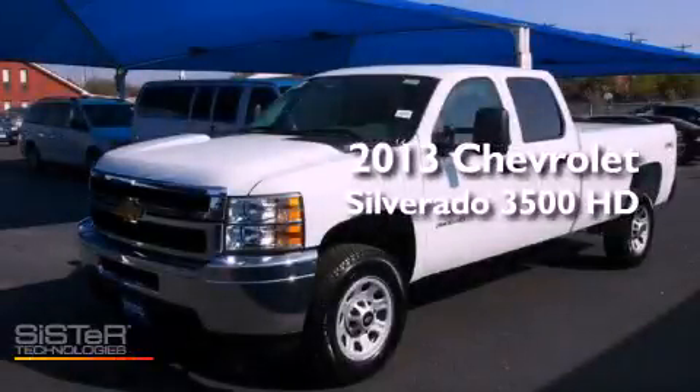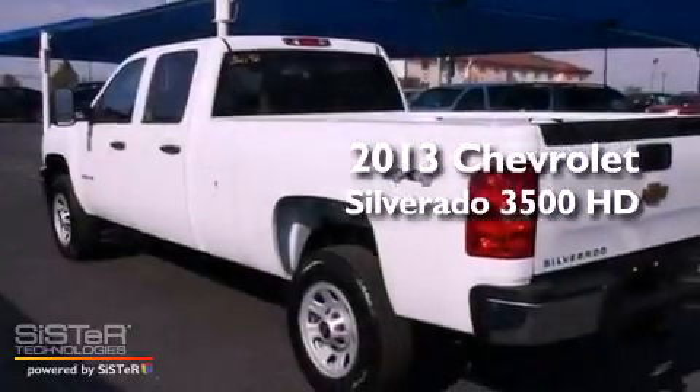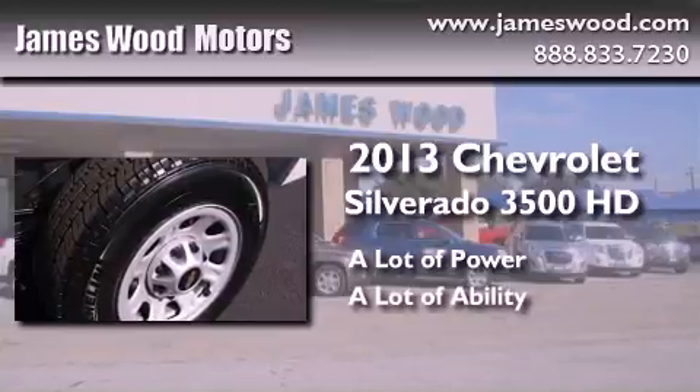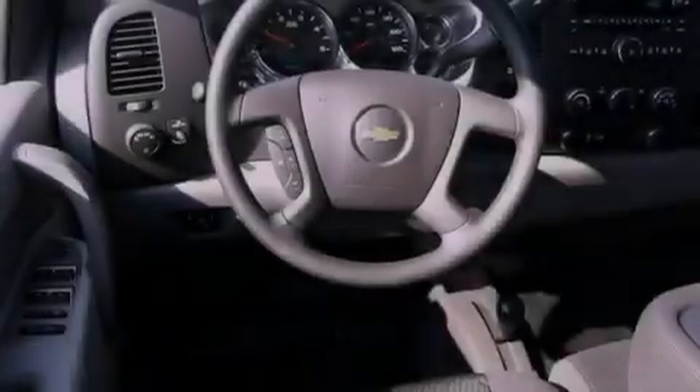This is a brand new 2013 Chevrolet Silverado 3500 HD. Features include a low tire pressure indicator, air conditioning, and cruise control.